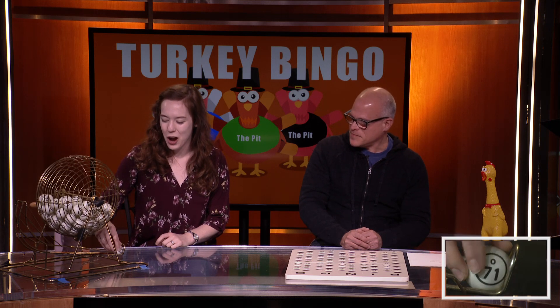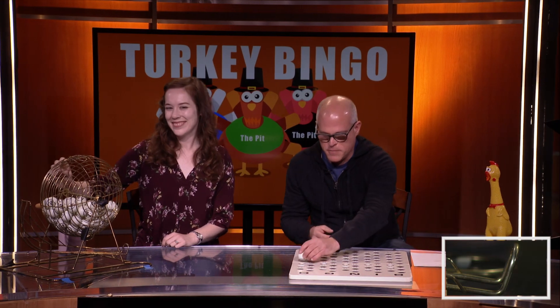Let's see what that first number is. First number is O-71. Let's maybe get a couple in here before we start. Yeah, let's do a few numbers in a row.